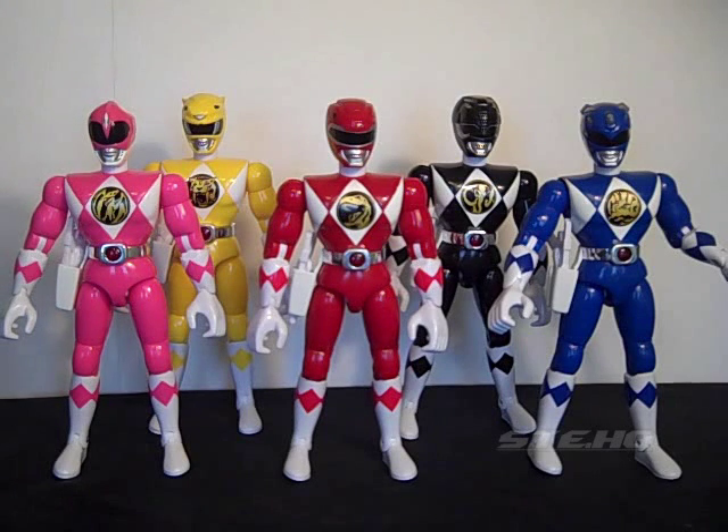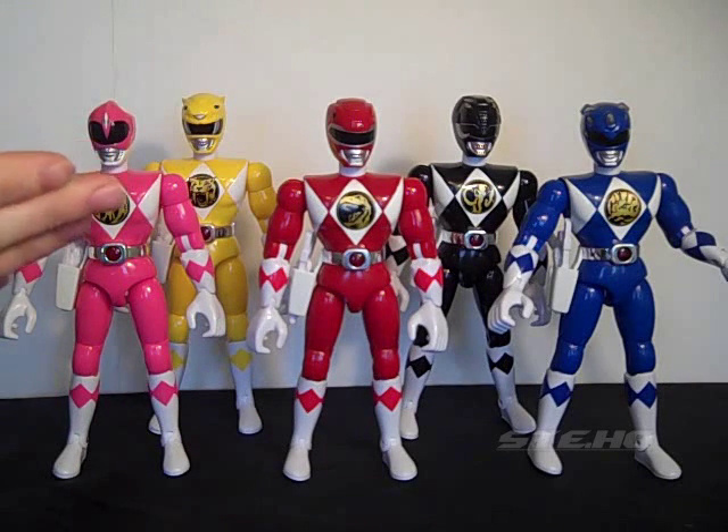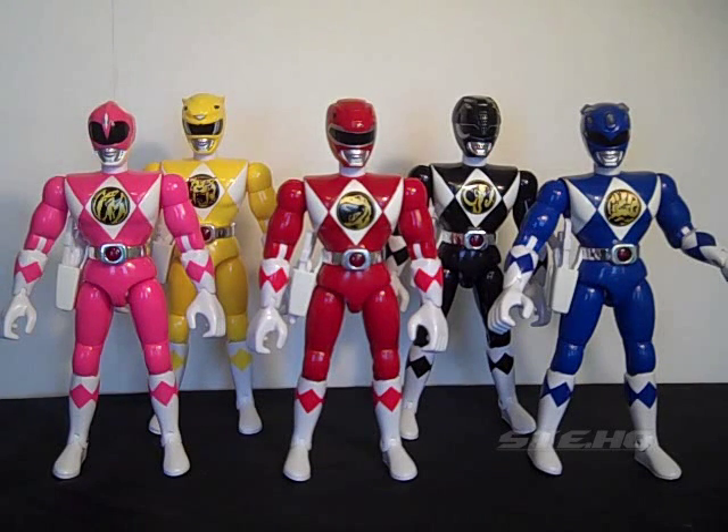Hey guys, Sonic Ranger here with the next toy review. So as you can see, it is Power Rangers - the Mighty Morphin Power Rangers, the original 8-inch Talking Ranger series.